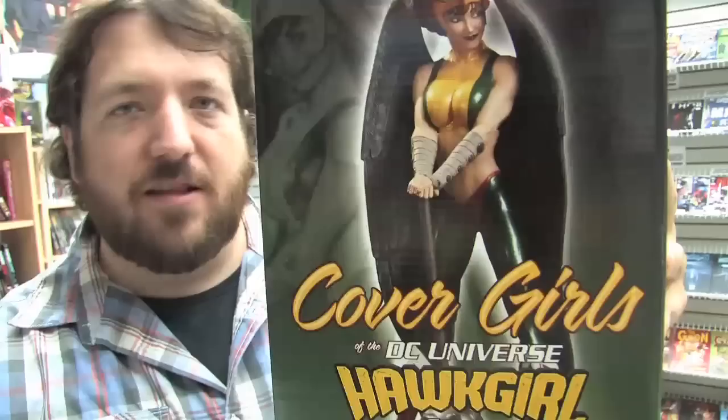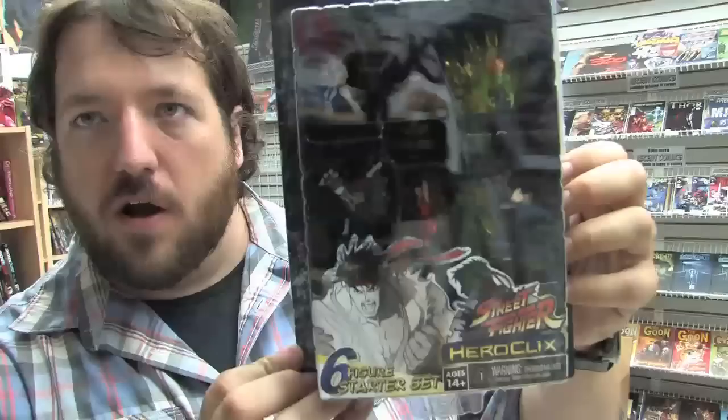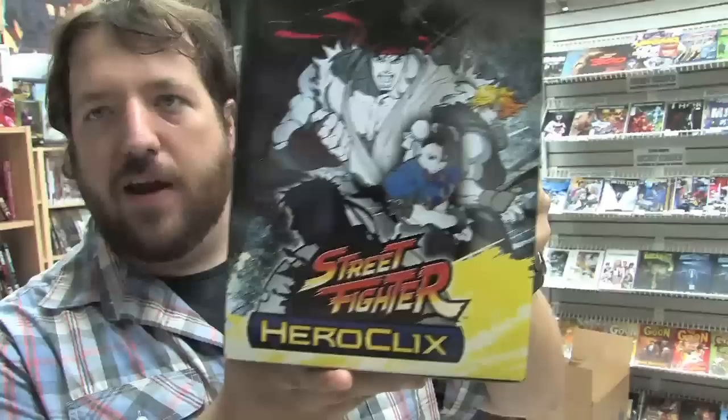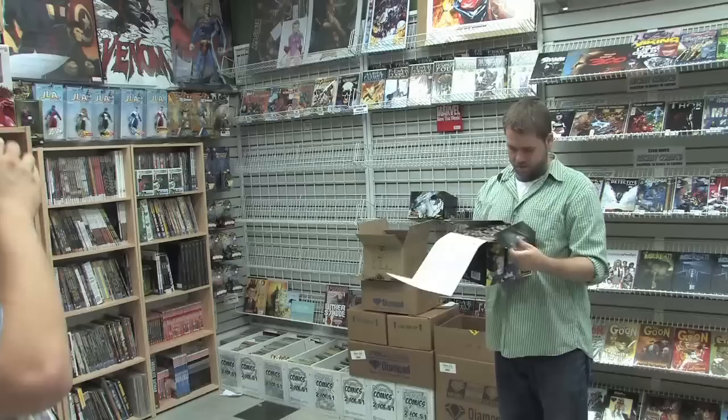From DC we have this Cover Girls hot girl statue based on the art of Adam Hughes, and this is limited to 5,000 pieces. We've got these new Bazinga shirts based on Sheldon and The Big Bang Theory, and this time they're in green. Heroclix makes its first foray into the Street Fighter universe today — here is a Street Fighter Heroclix six-figure starter set, and we've also got additional characters available in this Street Fighter gravity feed display. These are single booster boxes — why don't we get Rob to open this up and maybe open up a figure for us?